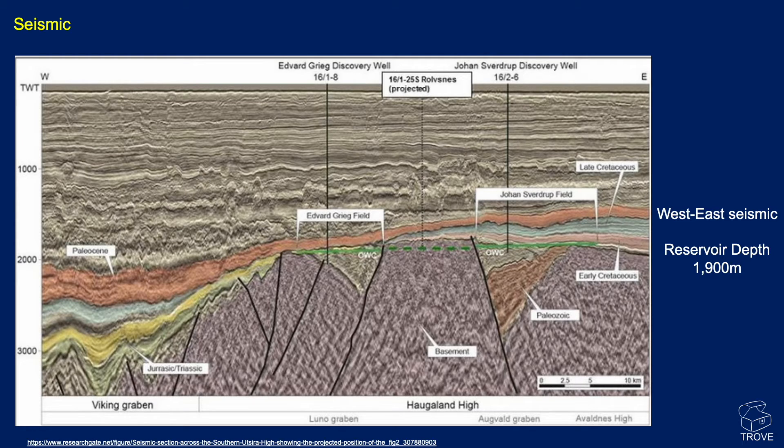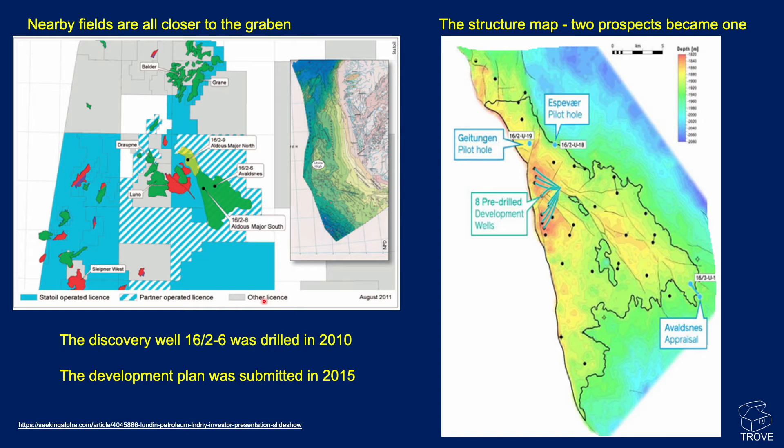The reservoir depth for the field is around 1,900 metres. Looking at the structure map in more detail, the discovery on the east was named Alverdnes, and Aldus — or Aldus Major — was the name of the discovery on the western flank. It was ultimately determined that both had the same oil-water contact. The field was discovered back in 2010, with well 16/2-6, and the development plan was submitted in 2015.